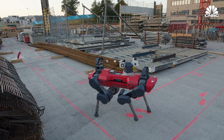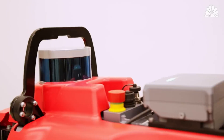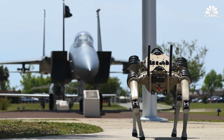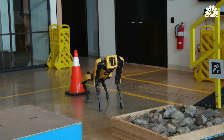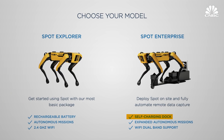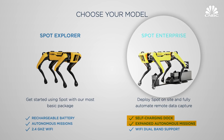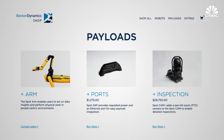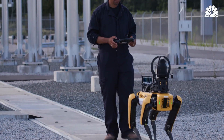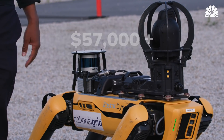But they don't come cheap. ANYbotics's ANYmal costs $150,000, which the company says includes the full autonomy platform with LiDAR and a docking station. Ghost Robotics's Vision 60 also costs around $150,000. Boston Dynamics's entry-level Explorer Spot robot starts at $75,000 but does not include a self-charging dock and is more limited in its autonomous capabilities. The payloads are also not included in the price tag — National Grid's thermal cameras and LiDAR alone cost upwards of $57,000.